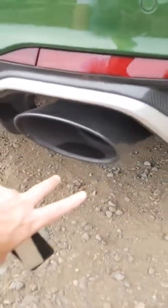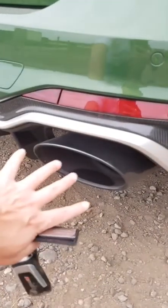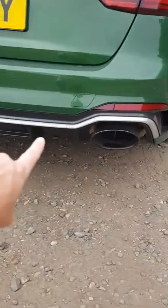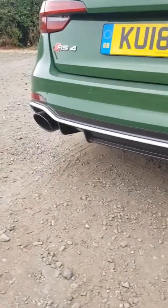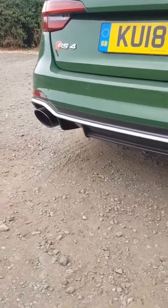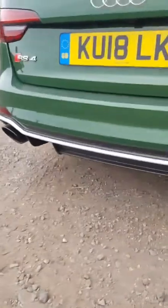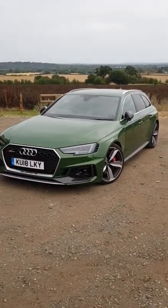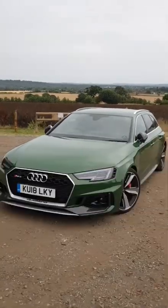Coming around to the rear - these exhaust pipes are huge. It really can't be put into perspective on video how big they are, but I could literally put two fists in there - it's that big. All this is carbon fiber in the diffuser, and it goes to another huge exhaust pipe there as well. That is the outside of the RS4 Avant - it looks pretty cool, I love it.